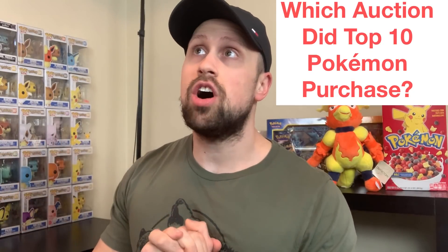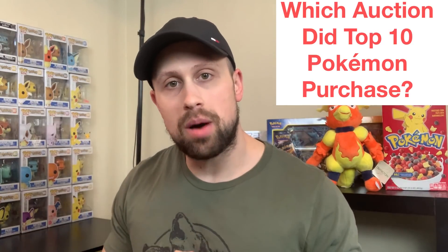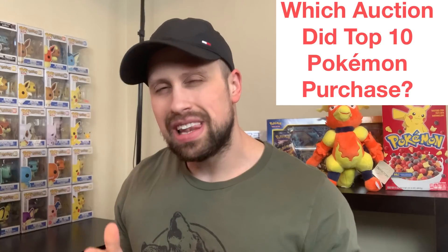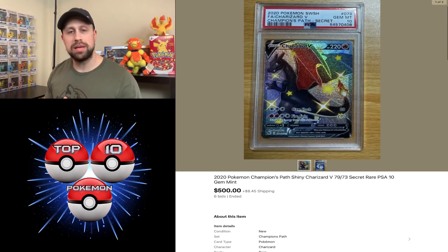Let's play a little game this week called 'which one of these auctions did TTP purchase?' Let me know in the comments after you watch this whole video — let me know which one you think I bought this week. Without further ado, let's get right into it with our first auction, starting out with the modern product.